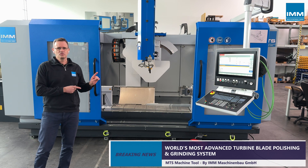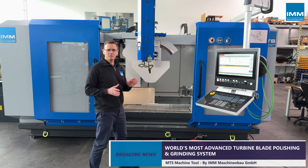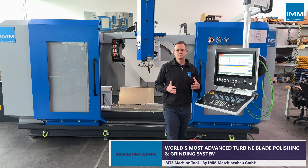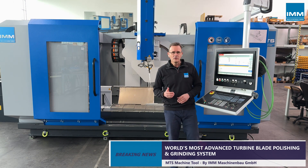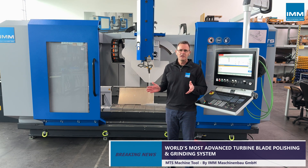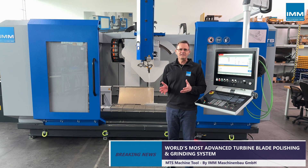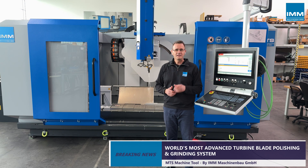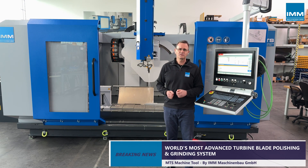The machine is enclosed, and this helps to protect operators from harmful dust, vibration, and noise. The use of coolant eliminates any airborne dust, and the wet processing of blades prevents any damage of the airfoil caused by excessive heat — an important feature when it comes to titanium and aluminum fan blades, for instance.